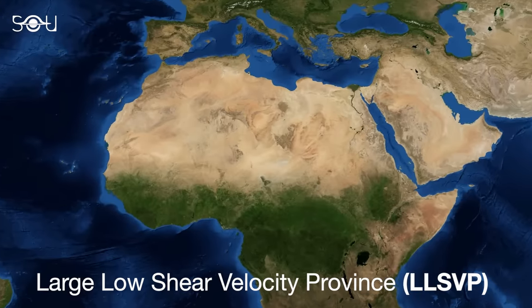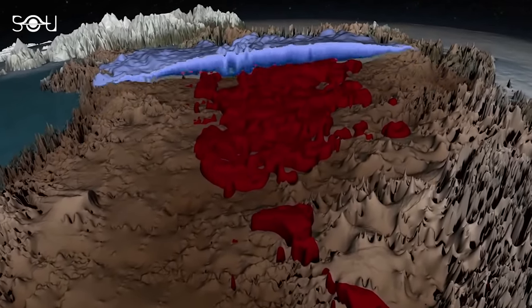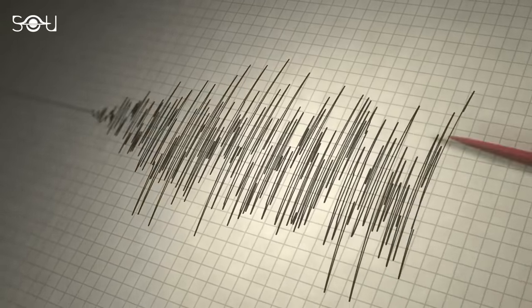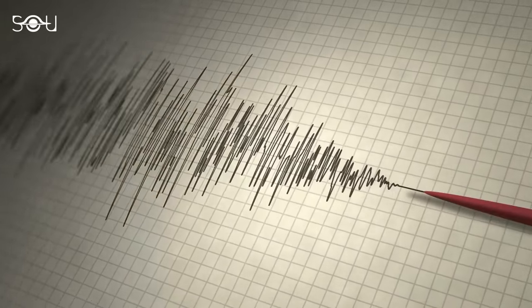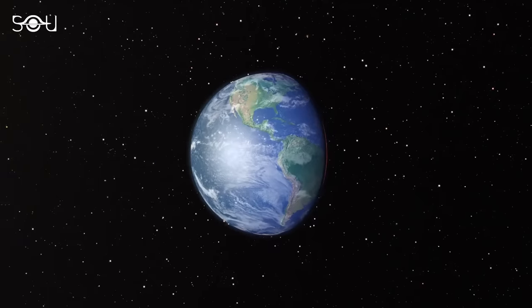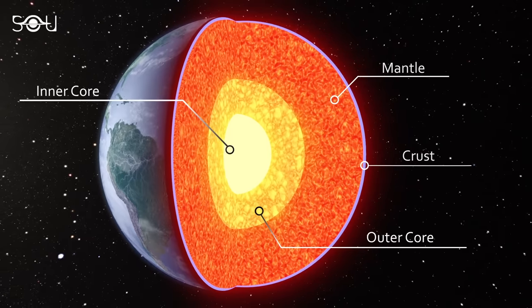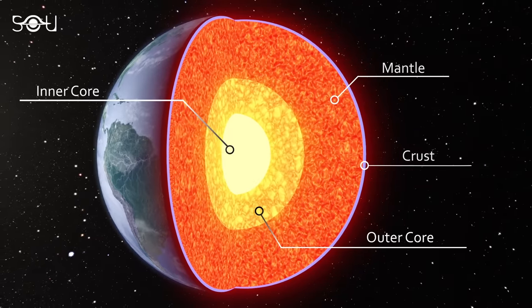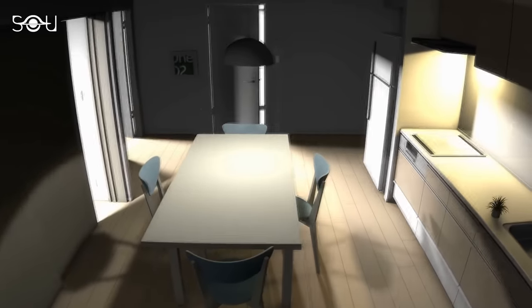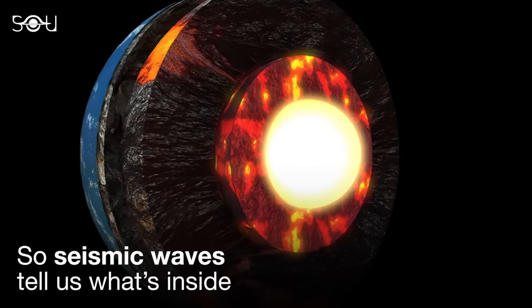Large Low Shear Velocity Provinces, or LLSVPs, are massive structures deep within the Earth's mantle which can span thousands of kilometers. Their name stems from the fact that seismic waves, specifically shear waves, travel more slowly through these regions compared to the surrounding mantle material. This is due to differences in temperature, composition, or a combination of both factors. To understand LLSVPs, imagine Earth as a layered sphere: the core at the center is surrounded by the mantle, which in turn is enveloped by the crust. The mantle is a vast region of hot, semi-solid rock that moves very slowly. Seismic waves generated by earthquakes travel through these layers, providing scientists with valuable information about the Earth's interior.